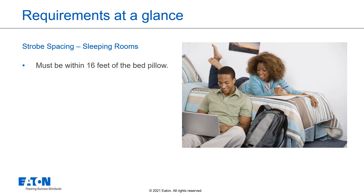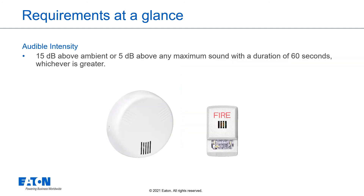Strobe spacing for sleeping rooms must be within 16 feet of the bed pillow. Harmonized requirements for audible intensity: the intensity must be 15 decibels above ambient or 5 decibels above any maximum sound with a duration of 60 seconds, whichever is greater.